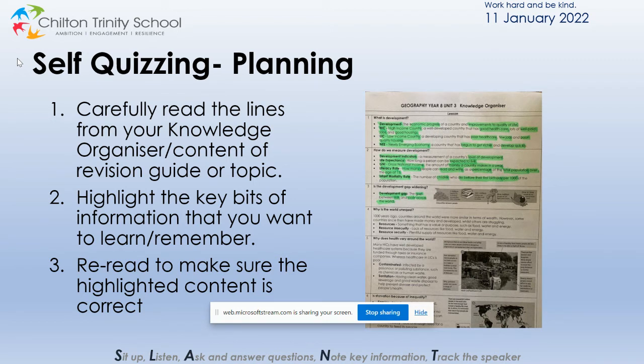In each of the phases of the cycle we are asking the students to do three things. In the planning phase we need to have a strategy that will be beneficial to our learning, and the strategy that we are asking all students to adopt is this. Firstly, the student must carefully read the lines from their knowledge organiser or the content of their revision guide or notes. Then they're required to highlight the key bits of information that they want to learn or remember, as you can see from the photo on screen. Finally, they will need to re-read the information to make sure the highlighted content is the most important bits of information.